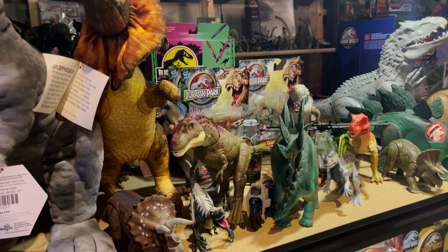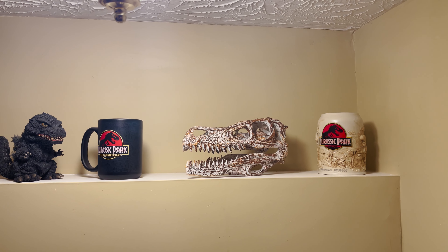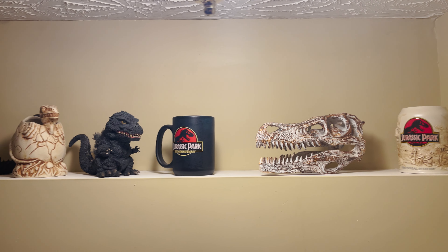First let's start outside my collection room and on the stairs heading down to the basement. Here you will find a few mugs and a cool Jurassic Park ornament that plays the Jurassic Park theme.